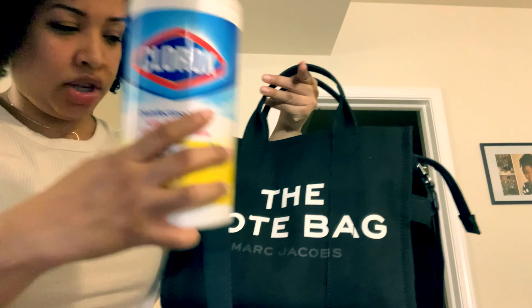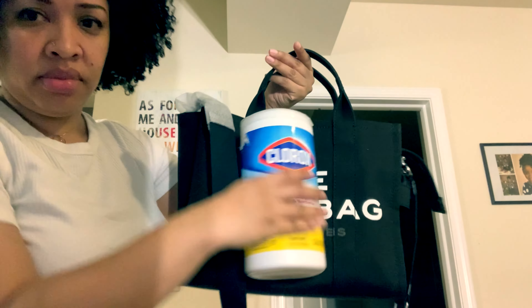I grabbed some Clorox wipes to compare. You guys know Clorox wipes — it's the same height.